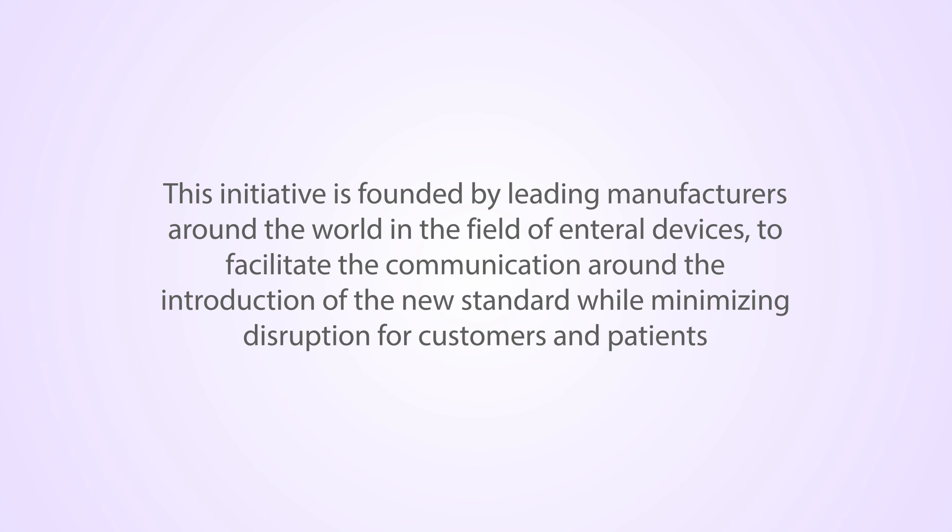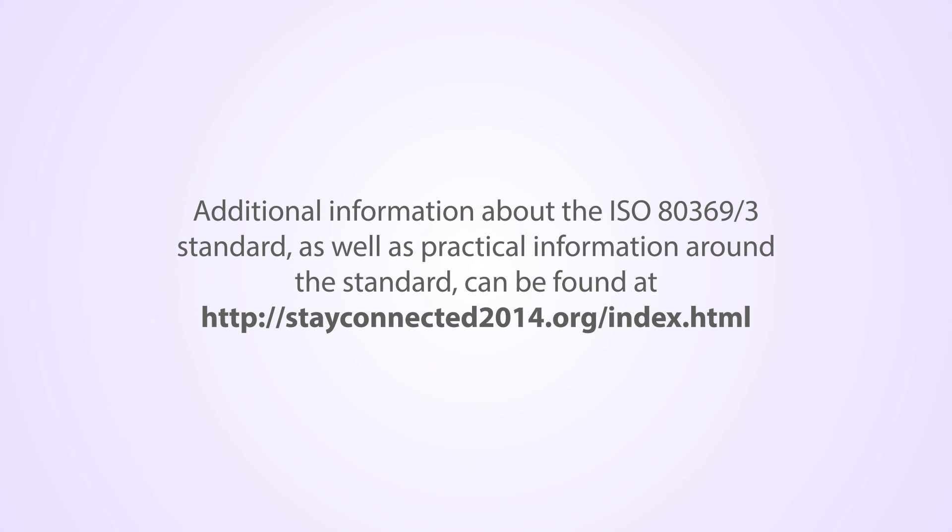This initiative is founded by leading manufacturers around the world in the field of enteral devices to facilitate communication around the introduction of the new standard, while minimizing disruption to customers and patients. Additional information about ISO 80369-3, as well as practical information around the new standard, can be found at the website address provided.